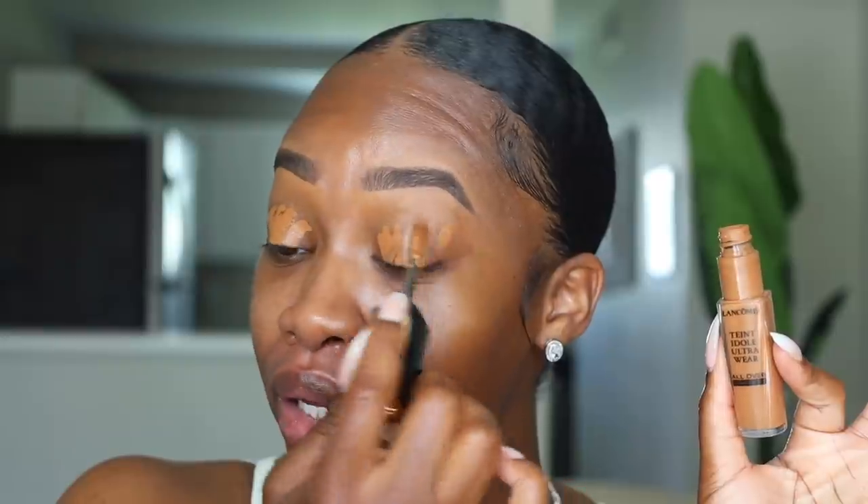I have been loving this Tant Edole ultra wear all-over concealer — I did a video on it last week and I freaking love it, it has become a staple in my routine. The shade I use as my skin-tone shade is 495 Suede Warm. I'll put it on my lips and just blend it out.